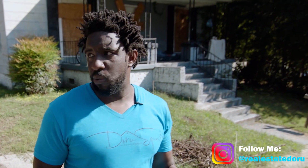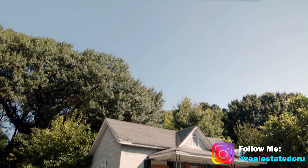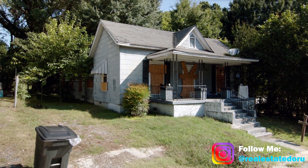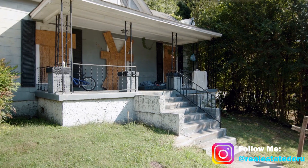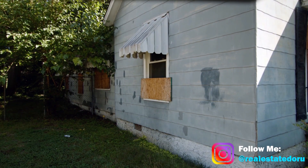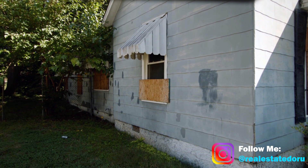Sometimes you don't even have to outwork your competition because the opportunity is right in front of you. If you're driving past a house like this, or houses like this are in your neighborhood, this is the ideal candidate. You've got the boarded-up houses, messed-up roof — it obviously needs a new roof. You've got the old school siding — that siding is old school.